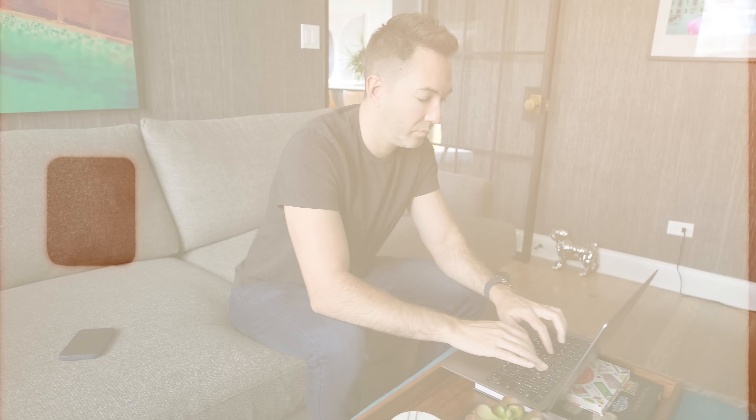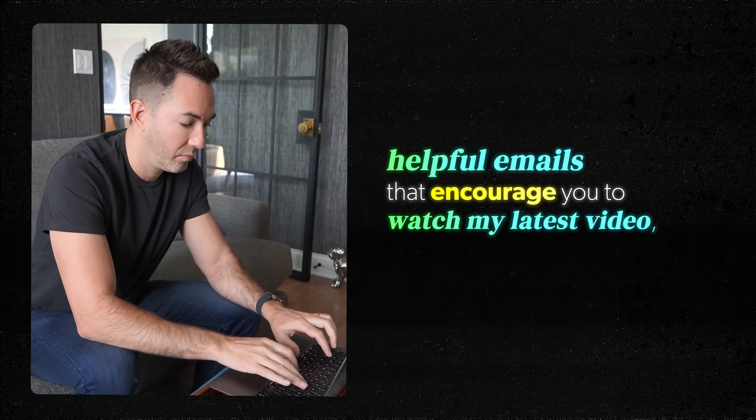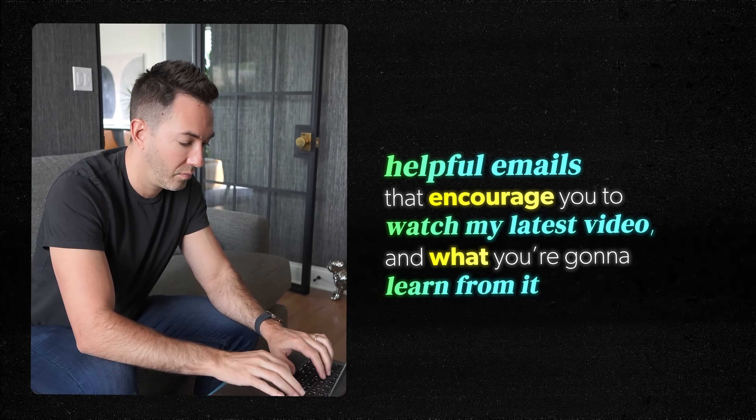Email marketing might sound old school, but it's only been around so long because it actually works. I've seen firsthand how a strong email list can really fuel a business's success. I mostly send out helpful emails that encourage you to watch my latest video. But when I do send a more promotional one now and then, I usually make anywhere between $10,000 to $20,000 just from that one email. And a little later on, I will give you my simple proven email strategy that does that.